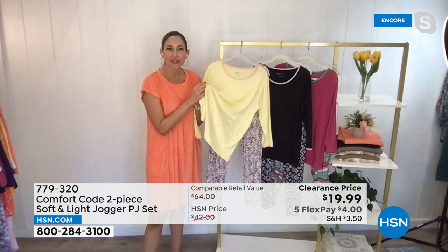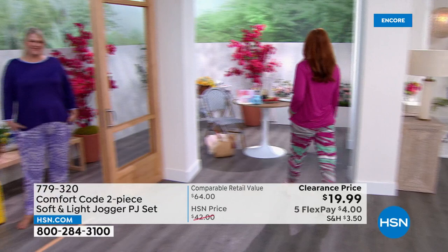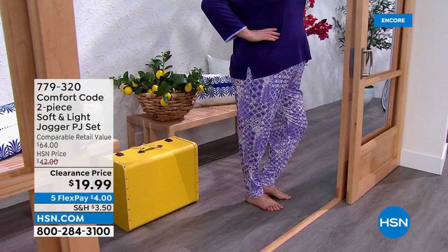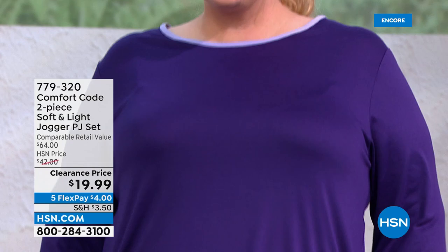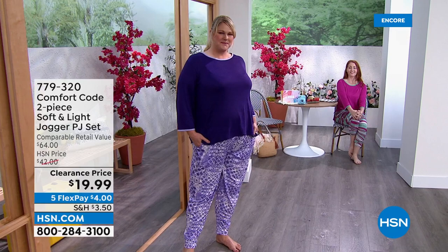Look at how it flows — gorgeous draping, incredible stretch, and still able to wash and dry it. If you go to a boutique and find that kind of fabric, you'd definitely be hanging it dry. This comes from the 50 years of experience and intention put into developing these fabrics. Whether you're lounging, going to bed, or entertaining family, this fabric is here for it. You don't have to sacrifice feeling put together for being comfortable.